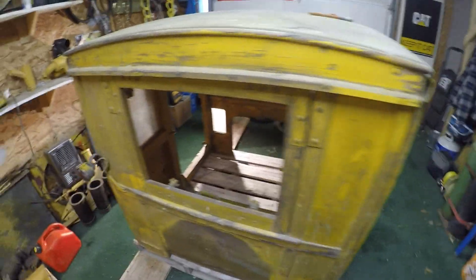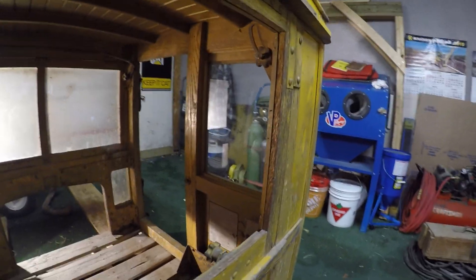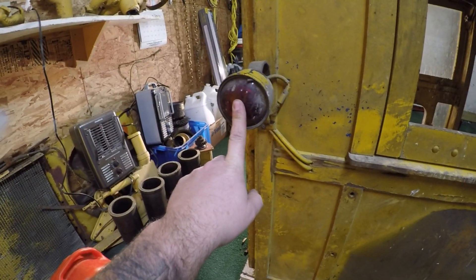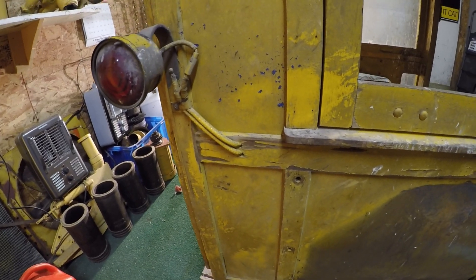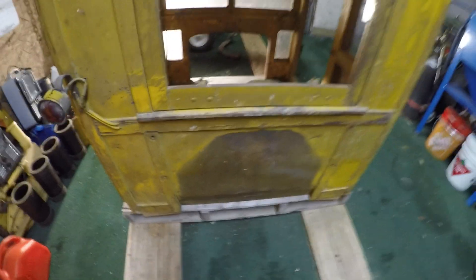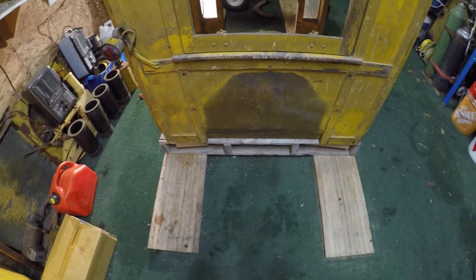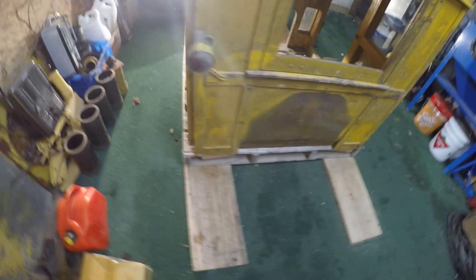On the back side of the cab, I am missing the window and the window on the sliding door, but we've got the original tail light still on the machine and all the wiring harness is still here to get all the lights working. You can also see where the rear-mounted tank would have gone before the thing got painted.